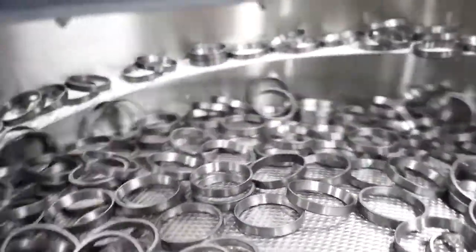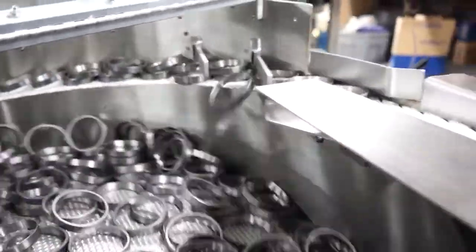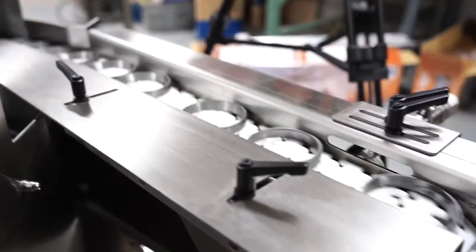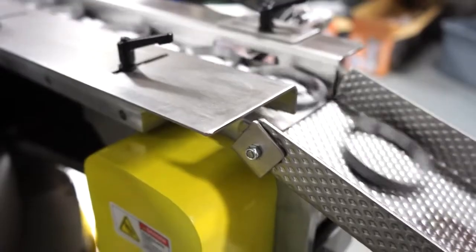Consistency is key in process automation, and centrifugal feeders provide a consistent and constant high-speed feed of parts in the same or similar orientation so that each step of the process works predictably, minimizing downtime and operator error.